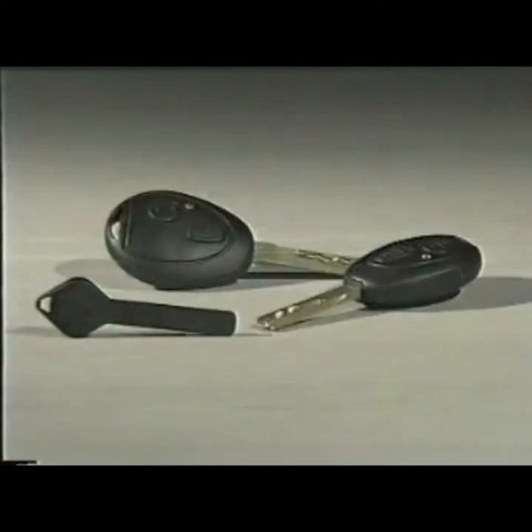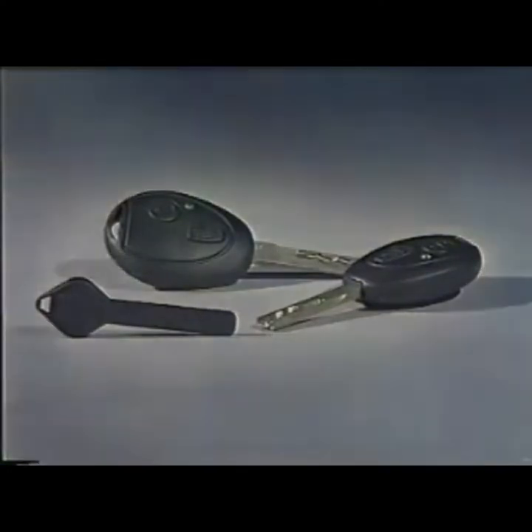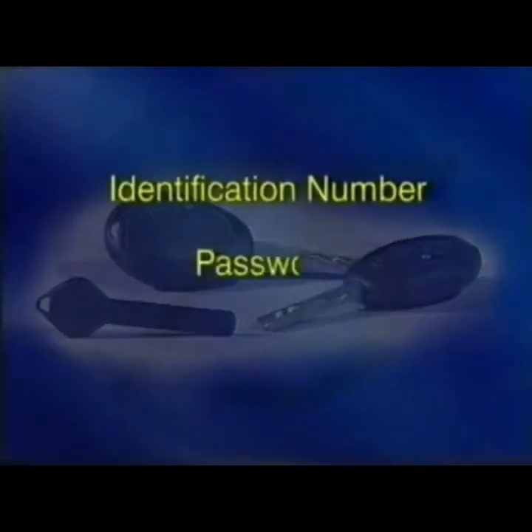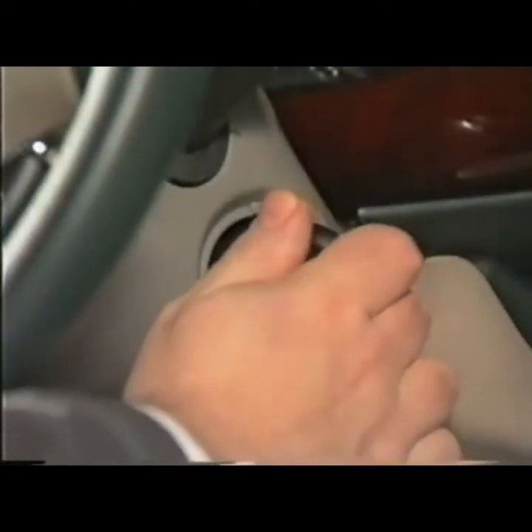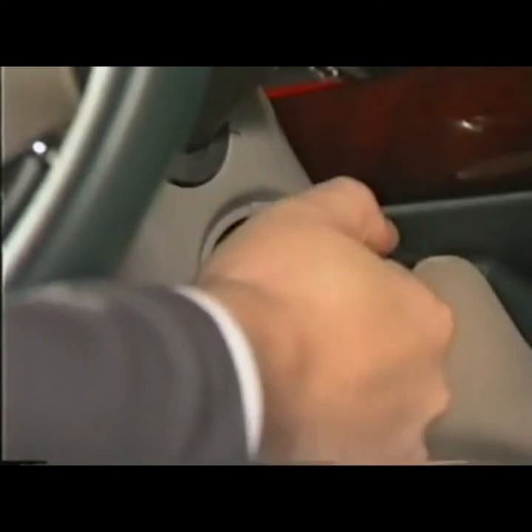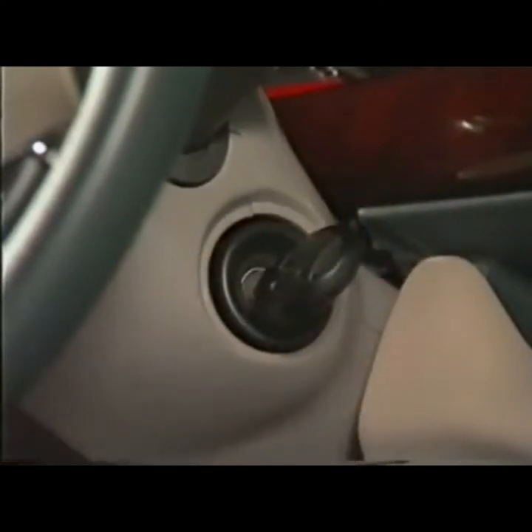Each vehicle is supplied with three keys, and each key has three unique electronic identities, or codes: an identification number, a password, and a rolling code, which changes every time the car is started. When the ignition switch is turned on, the EWS ECU checks all three codes via the ring antenna and the transponder, and compares them to those held in its memory. If any of the codes fail to match, the car will remain immobilised.